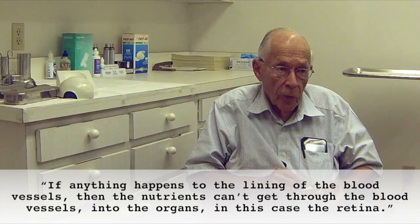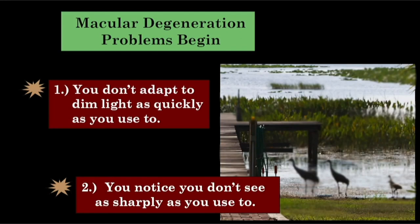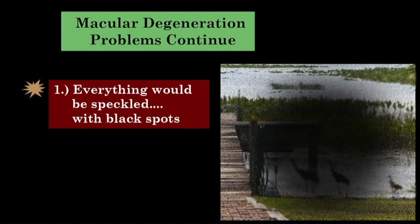And you talked about the damage that can happen to the macula — how does that affect vision? If I'm starting to get macular degeneration, what kinds of things will I notice? Well, first you'll notice that you don't adapt to dim light as quickly as you used to. And then after that, you'll notice that you don't see as sharply as you used to. When you were younger, you certainly had 20-20 vision. When some of the retinal cells are damaged, it's like having a moth-eaten sweater. If the light falls on a good spot, it's all right; if it falls on a bad spot, you don't see it. So everything would be, like, speckled — you wouldn't have as many pixels as you normally would.